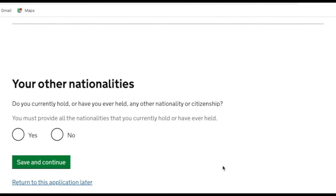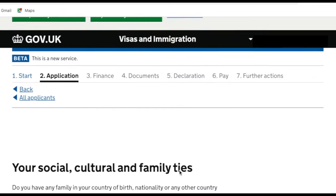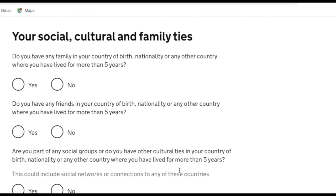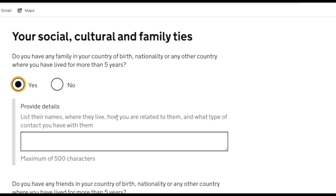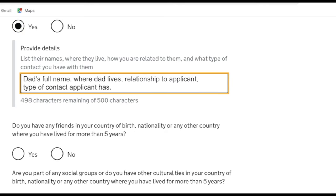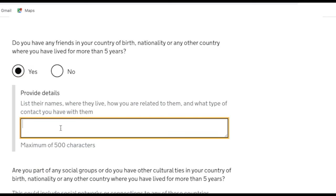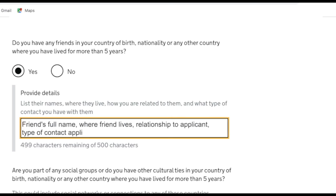It asks if the applicant holds any other nationalities — no for us. Then it asks if you have any family in your country of birth, nationality, or any other country where you've lived for more than five years. My husband's dad still lives in Bangladesh so I entered his details. It also asks about friends in those countries — my husband has friends in Bangladesh so I put down a couple of names.